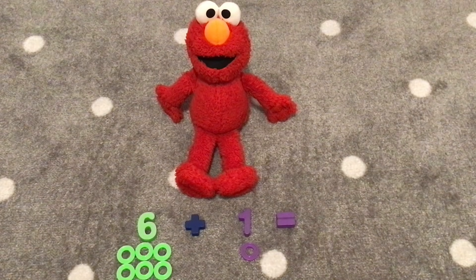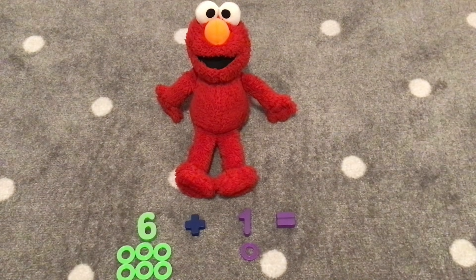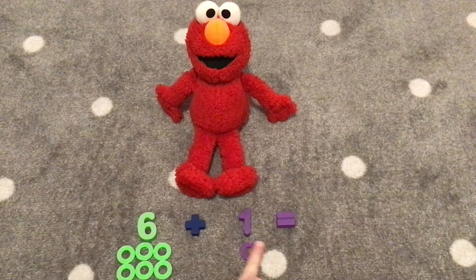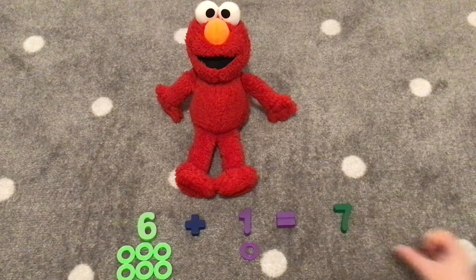All right, Elmo. We have six plus one. We are going to add six with one. Let's count six green rings and add one purple ring together. One, two, three, four, five, six, seven. What does six plus one equal, Elmo? Seven! That's right, Elmo. Six plus one equals seven.